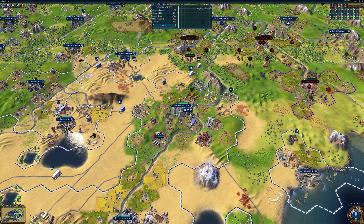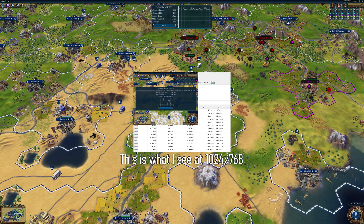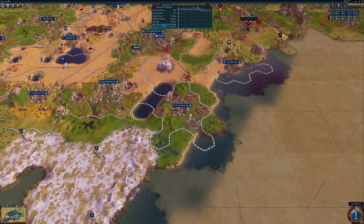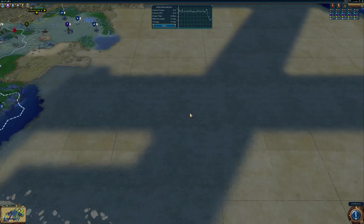However, I have a problem. Integer scaling doesn't work on 1024x768 and 1440p because the ratio of those resolutions to my native screen resolution — which is 4K — is not an integer. So integer scaling just doesn't work for those cases.